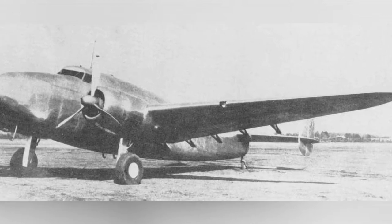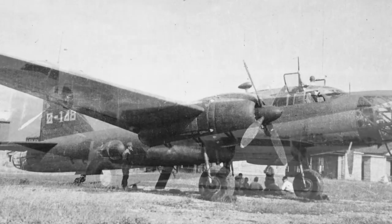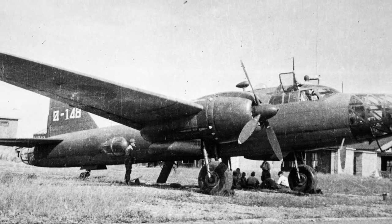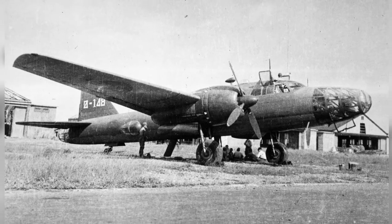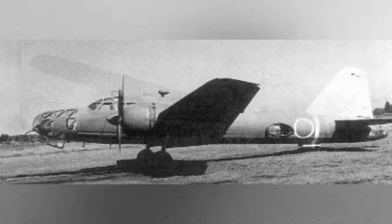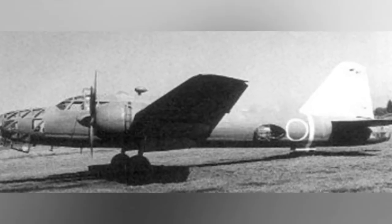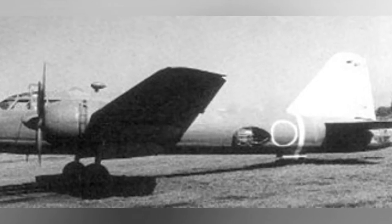A photo of a Ki-56 plane parked on the ground, but the date is not known. A photo of a Ki-67 plane parked on the ground, but the date of the photo is not known. Another photo of a Ki-67 plane parked on the ground, date also unknown.